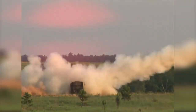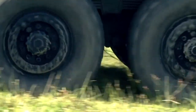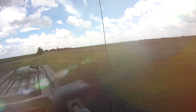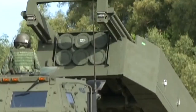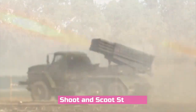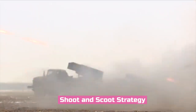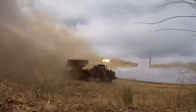The HIMARS also has the same area-destruction ability as the Grad, but the key differences are its greater range and accuracy. The HIMARS has a range twice that of the Grad at 92 kilometers, and its GPS-guided rockets make it extremely efficient. Both rocket systems use the shoot-and-scoot strategy — fire and quickly move out of the area — which confuses the enemy in locating the rocket launcher.